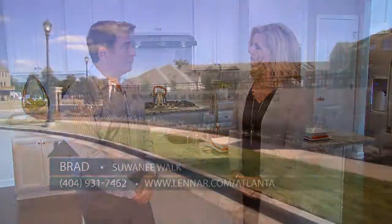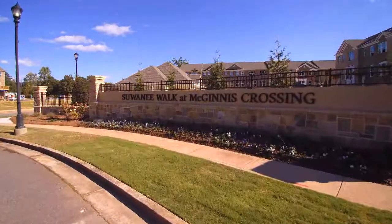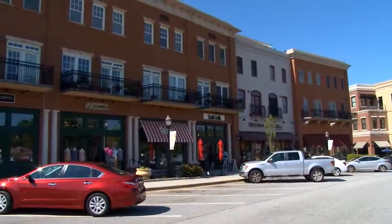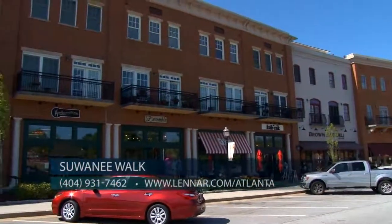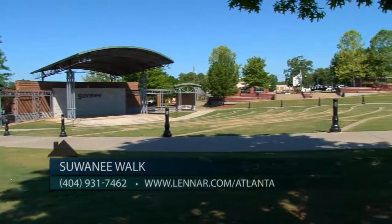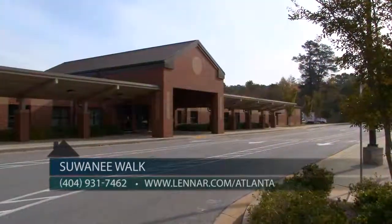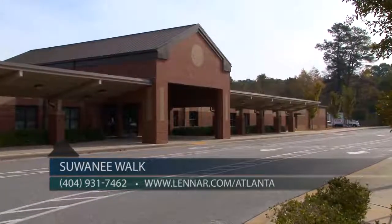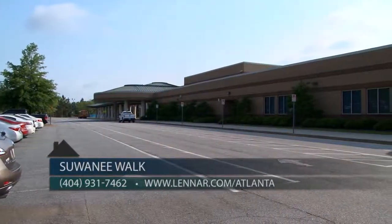We're located right on the corner of McGinnis Ferry and Peachtree Industrial, and we're only minutes from I-85 and employment centers. Our location is convenient to the Suwanee Town Center, where you'll find the popular Suwanee Amphitheater and abundant dining and shopping options. The community offers excellent schools — your children will attend Burnette Elementary, Hull Middle, and Peachtree Ridge High.